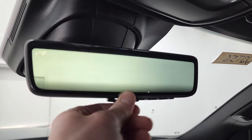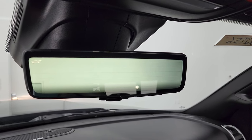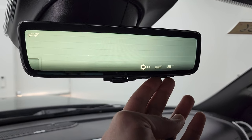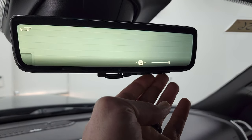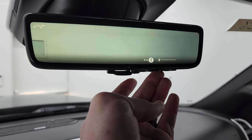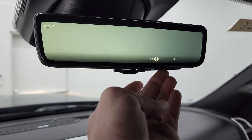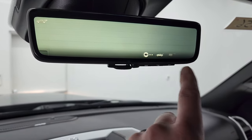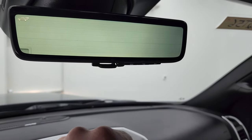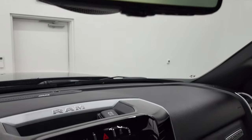This is the rear view mirror camera — you can see it's actually a live video feed of what's going on behind you. You can adjust it two different ways: you can dim it, or you can adjust the height and angle it's looking back. You could also put a camera on your trailer to see what's going on behind the trailer, and that would display right there. Really cool stuff.